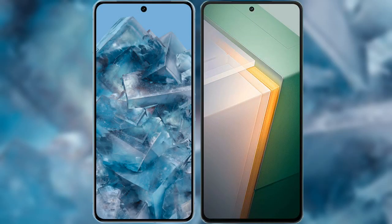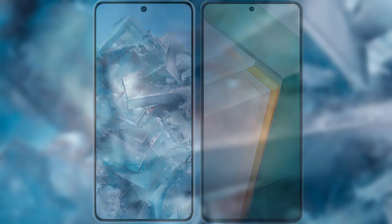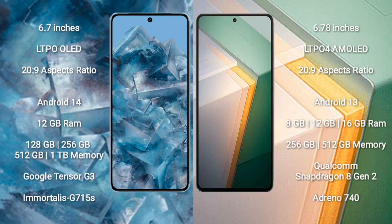I will compare the new Google Pixel 8 Pro with Vivo iQOO 11. The Google Pixel 8 Pro comes with a 6.7-inch LTPO OLED display and Corning Gorilla Glass Victus 2. The Vivo iQOO 11 comes with a 6.78-inch LTPO4 AMOLED display and Corning Gorilla Glass Victus 2.